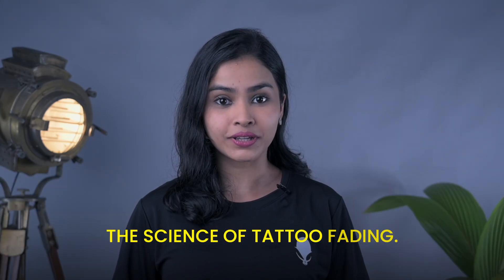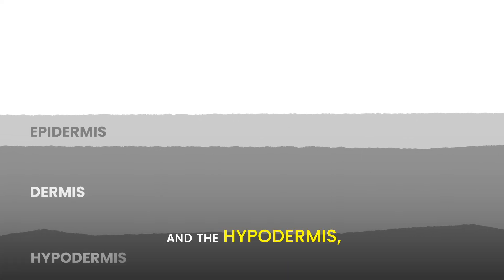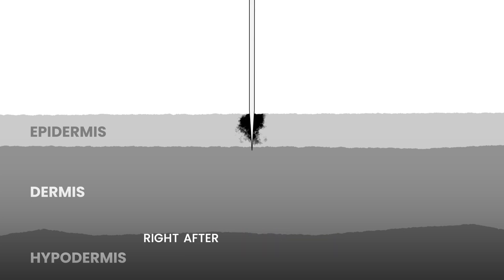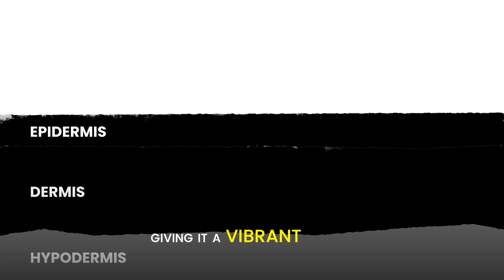The science of tattoo fading. The skin is made up of three layers: the epidermis, the topmost layer; the dermis, the mid layer; and the hypodermis, the deepest layer. Right after getting a tattoo, the top two skin layers are holding the pigments, giving it a vibrant look. However,